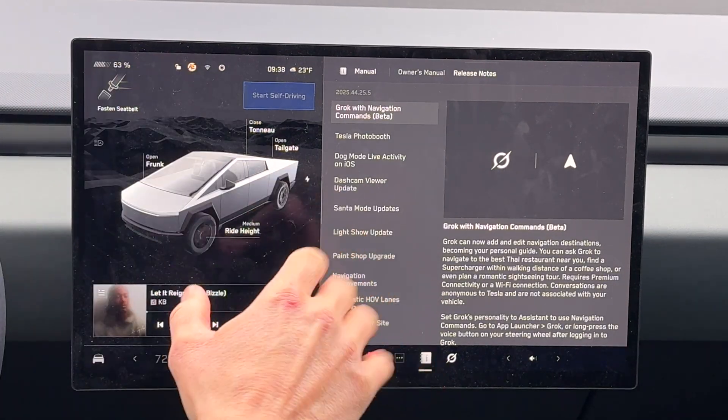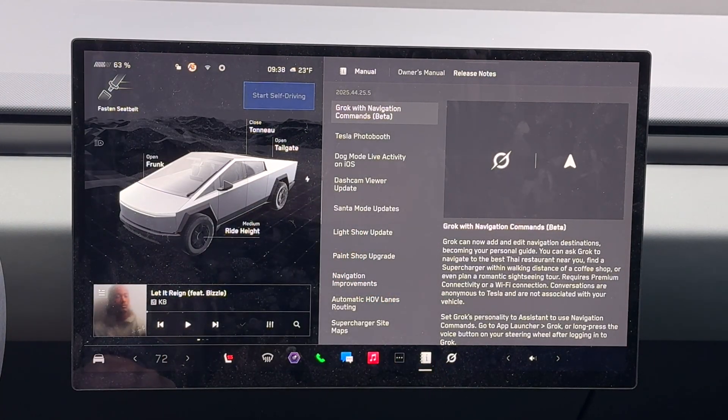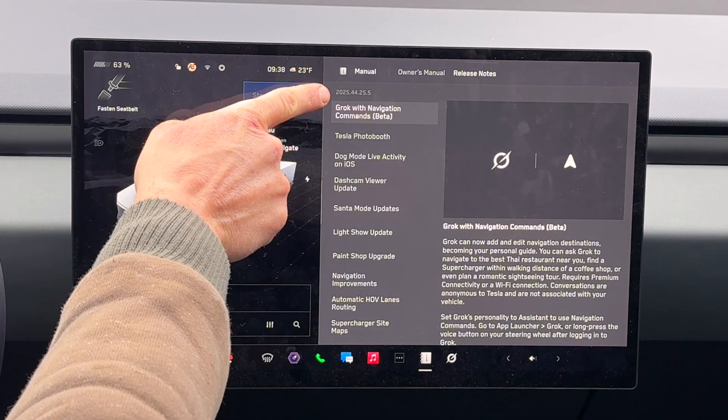Hey everyone, Will here from All Electric. Let's jump into these release notes for 2025.44.25.5.